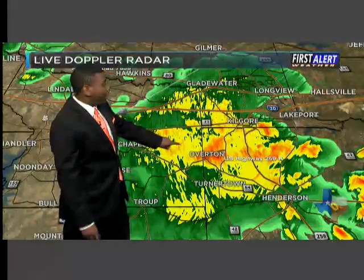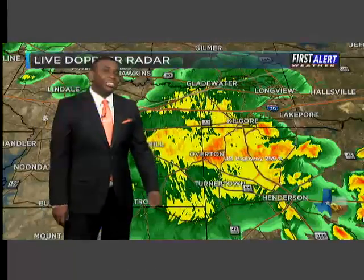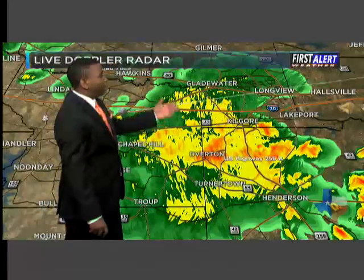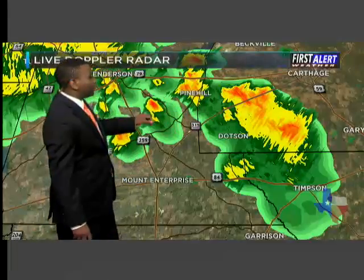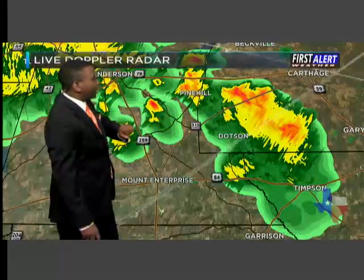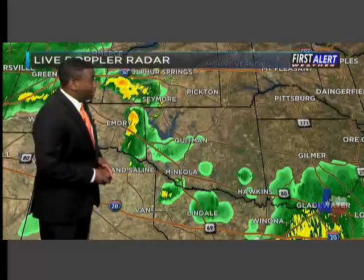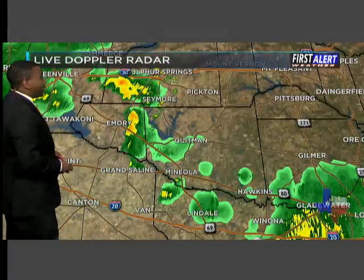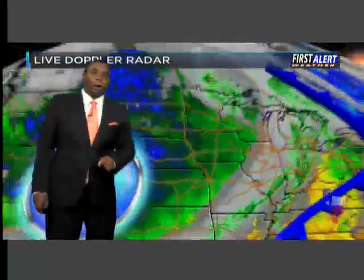Overton is seeing the heaviest rainfall this morning across the area, right now just north of Turner Town. Kilgore is finally getting in on some of the rainfall action, making its way towards the Longview community, also seeing some moderate to heavier downpours over towards Pine Hill and back towards the Dachshund community as well. This is just kind of sitting in the same place — it's not moving very much. Up towards the north and west around Emory, also over towards Sulphur Springs, a couple of light to moderate showers are still showing up as well.